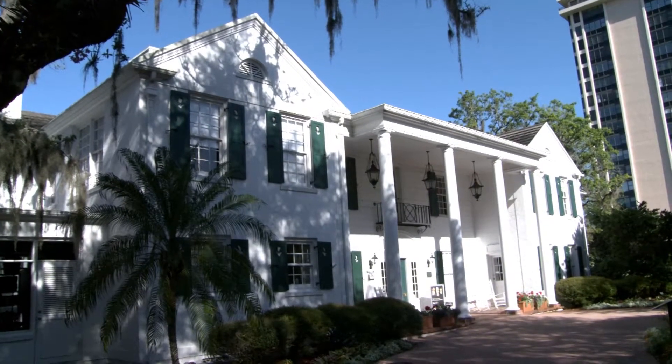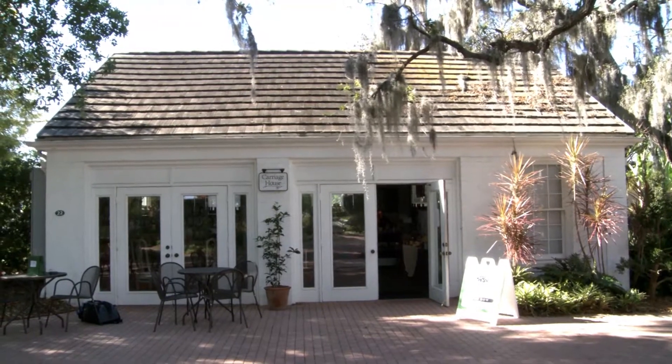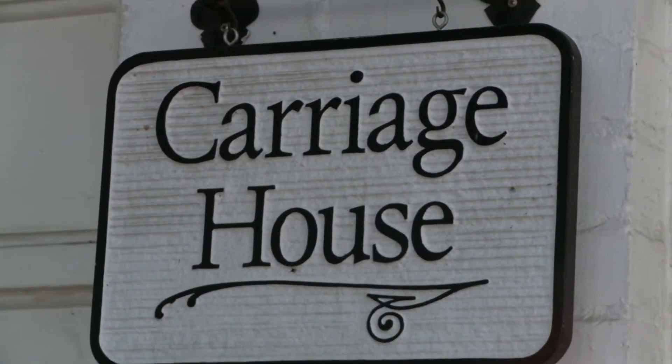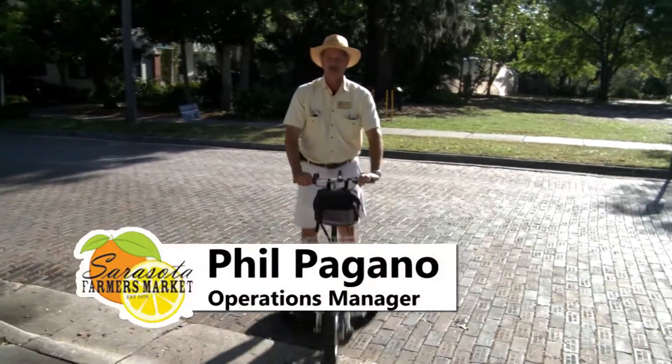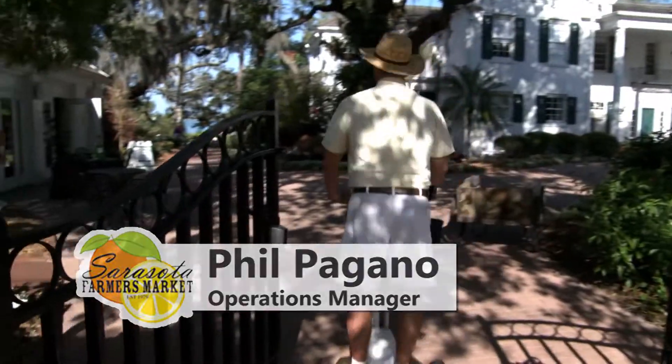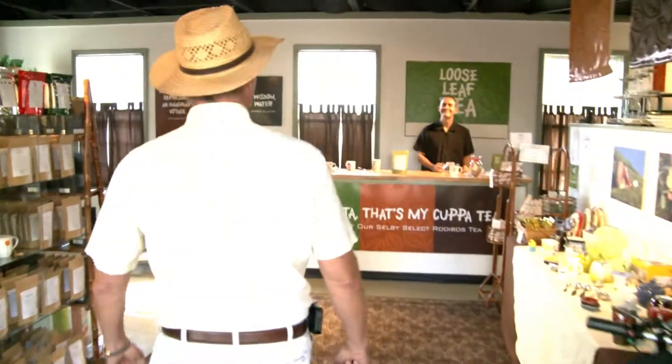Welcome to another Farmers Market Manager's Field Trip. Today we're going to be going right downtown and seeing some of our vendors that actually have locations within the downtown area. Let's go in and see Mr. Duranko from Local Coffee and Tea. Hello Mr. Duranko.